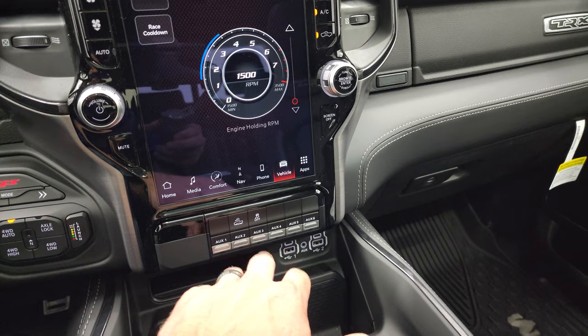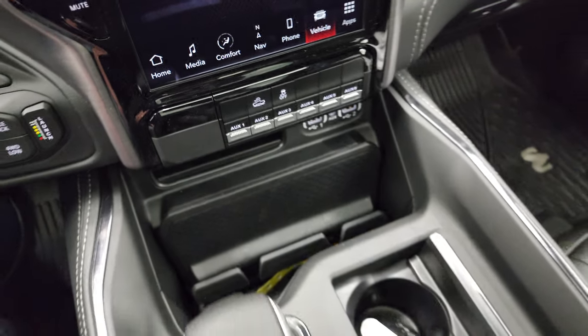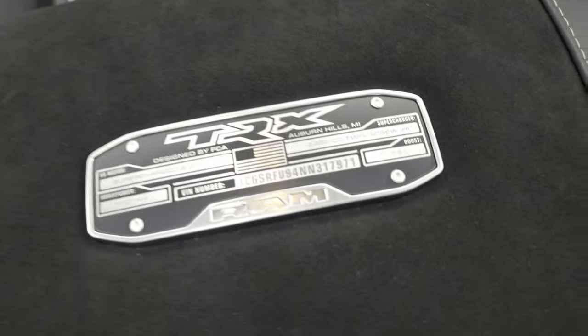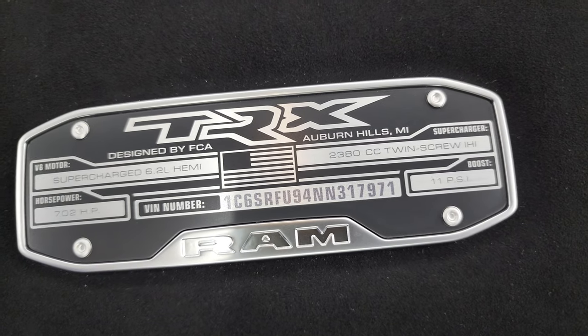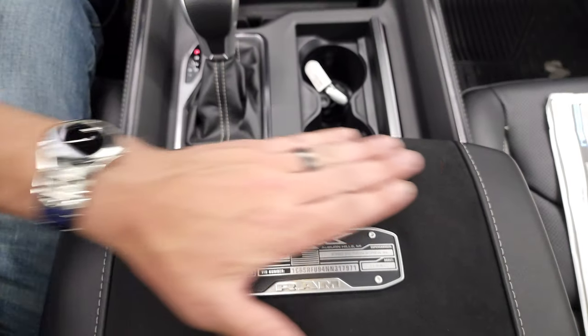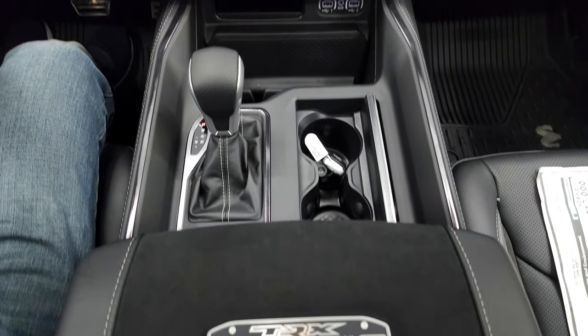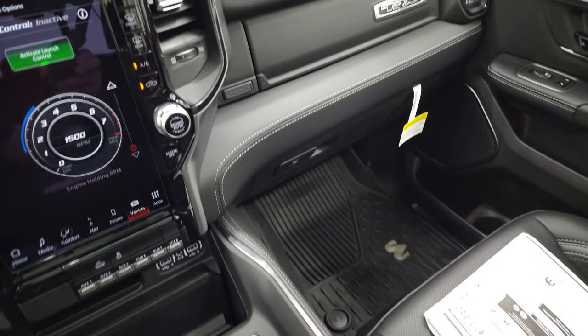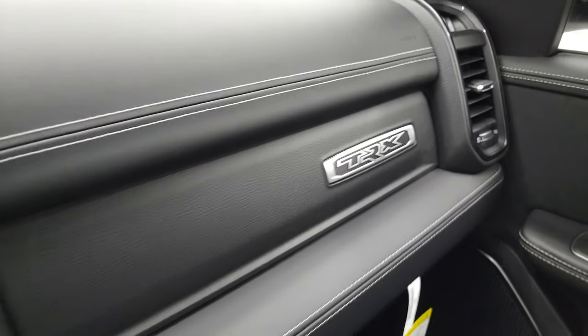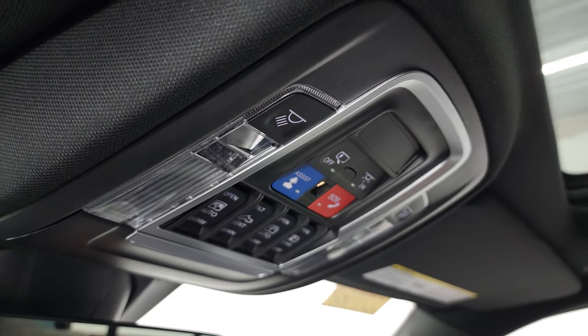You also have six auxiliary outputs including crawl control and stability control, plus two USBs, two USB-Cs, and an aux jack. There's a TRX badge on the console, a 115-volt 400-watt plug-in underneath, and another TRX badge on the dash. The overhead console has an auto-dimming mirror, assist and SOS buttons, sunroof and sunshade controls, HomeLink buttons, and the panoramic sunroof.